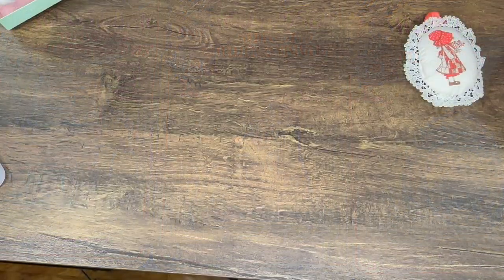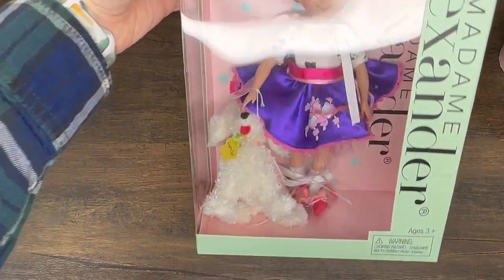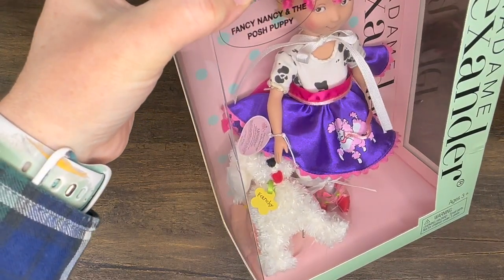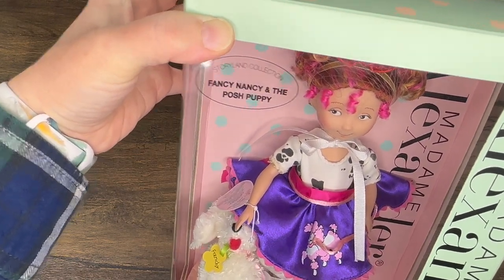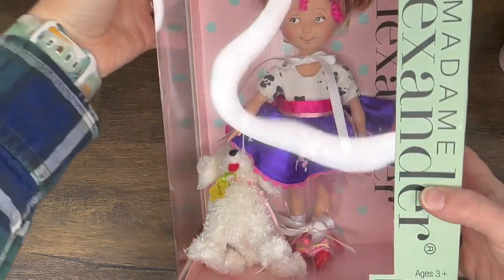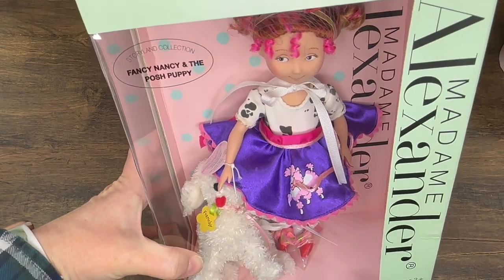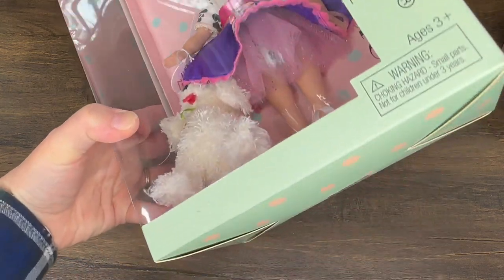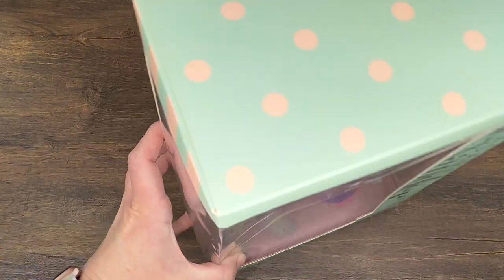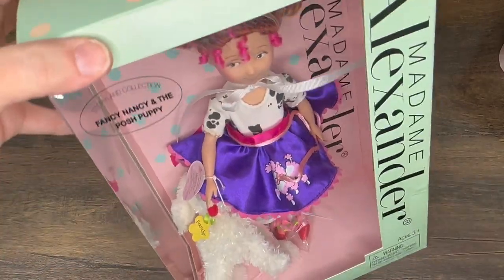The next raffle prize I won I was really really excited about. I got this Madame Alexander Fancy Nancy doll with her dog Frenchie — Fancy Nancy and Posh Puppy. I've seen several Madame Alexander Fancy Nancys in different outfits; this one has a poodle skirt with a cow print onesie-type outfit. I have always wanted a Fancy Nancy of some kind.